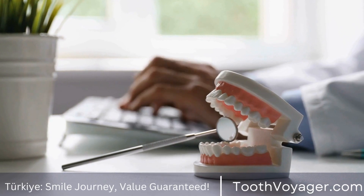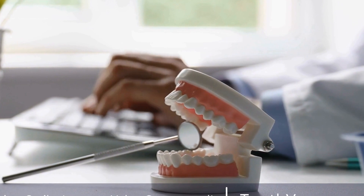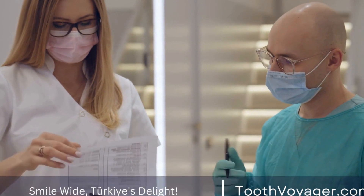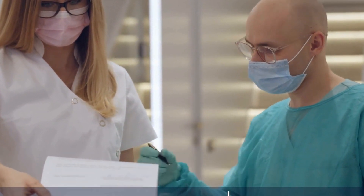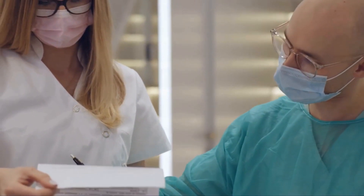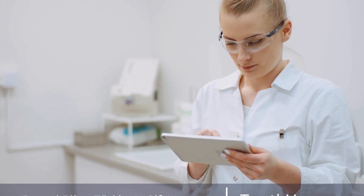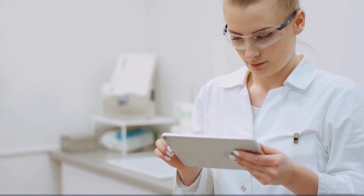Dental implants are a secure and efficient alternative for replacing missing teeth while restoring a beautiful, comfortable smile. When you are aware of what to expect before, during, and after your procedure, you will be prepared for a favorable outcome and can experience the benefits of dental implants for the long term. If you are thinking about dental implant surgery, consult an experienced dentist for more information about treatment options and to develop a custom treatment plan suited to your requirements and objectives.